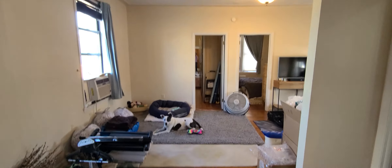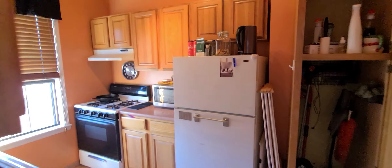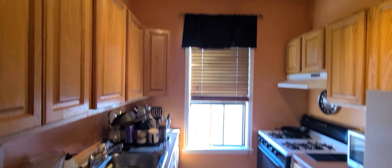We walk in. Nice big foyer space here leading into the living area. Beautiful dog right there. And then we'll make a right and check out the kitchen. Very bright apartment as well, with a good amount of cabinet space.